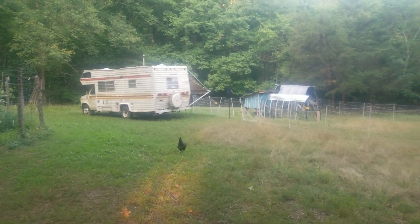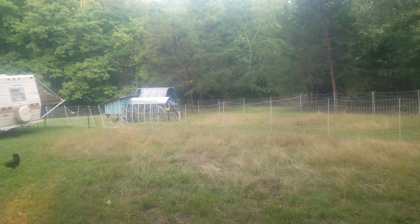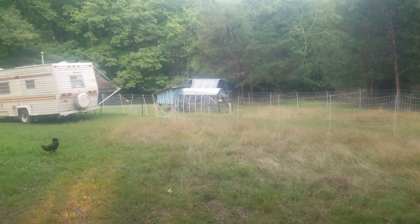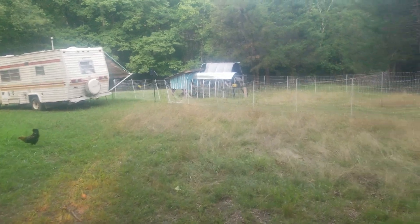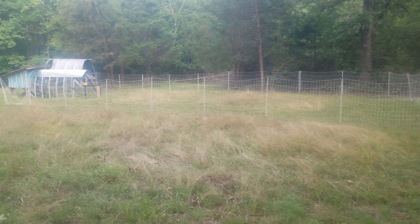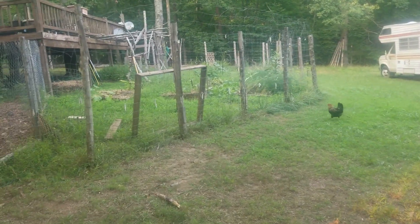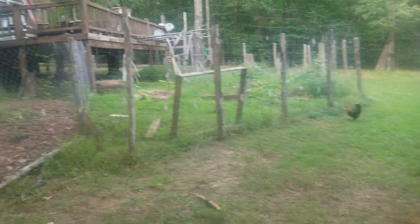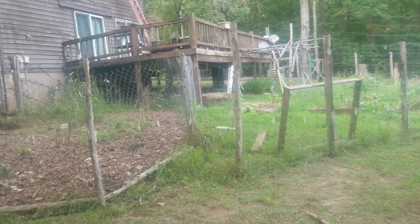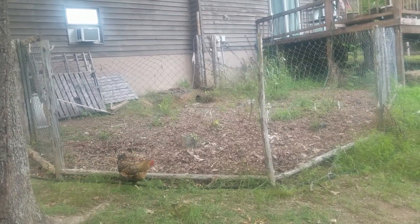Hey everybody, welcome back to another episode of Best Goat Videos. Today I'm gonna be showing Mike what we got going on over here for our chicken and goat infrastructure. This is our backyard — there's a garden over here which is a little overgrown, back deck, and the dog kennel fenced-in area which has never been used for a dog.